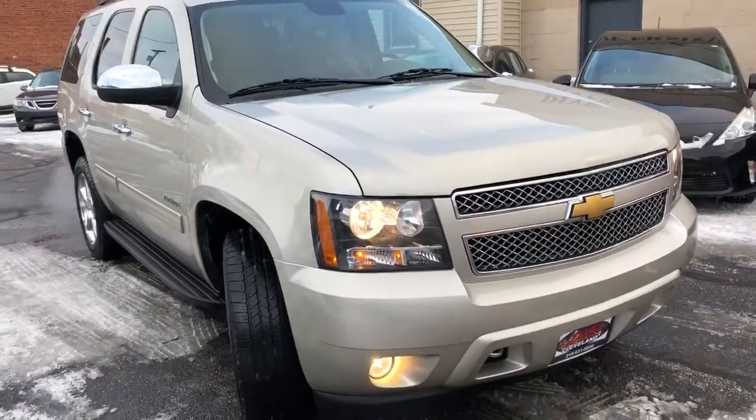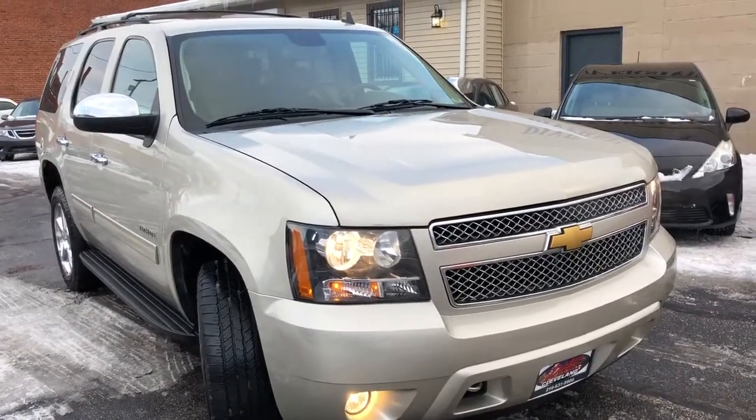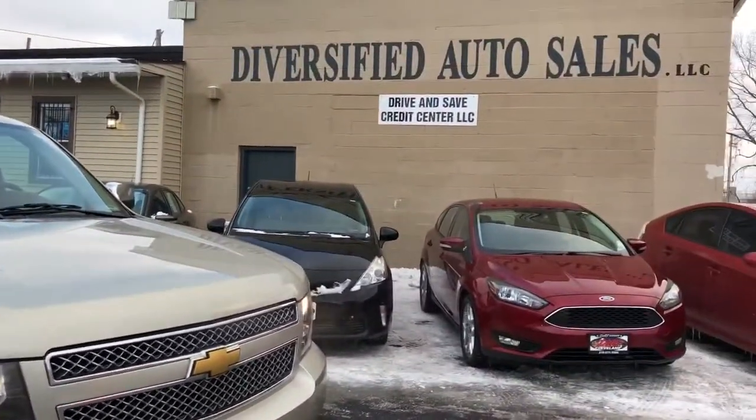Guaranteed credit approvals in full effect. DasCleveland.com.